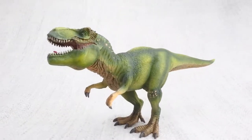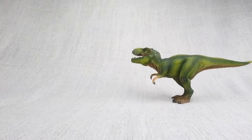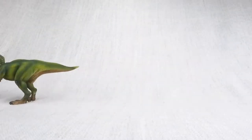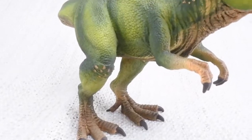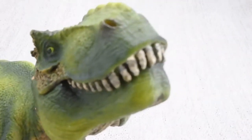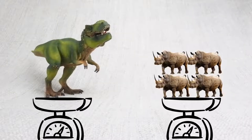T-Rex was really big and quick. In fact, it was as big as a bus, and it could run as fast as one. A fully grown T-Rex was really heavy — it weighed as much as four rhinos.